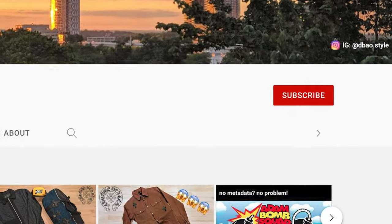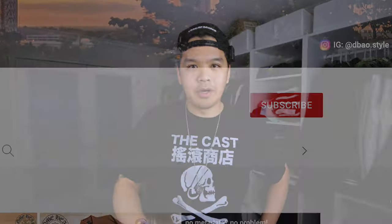Hey everyone, welcome to today's episode of Closet Check. If you're new around here, Closet Check is where I highlight different pieces and collections from my closet. If that sounds interesting to you, go ahead and hit the subscribe button down below and the notification bell to get notified of new videos.